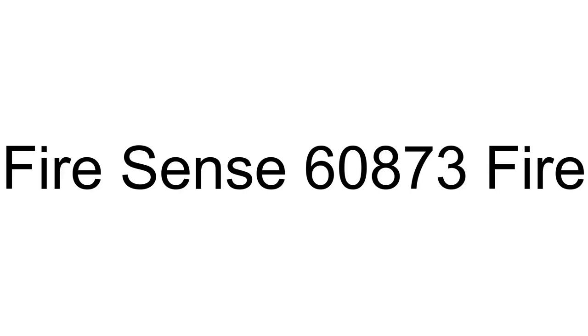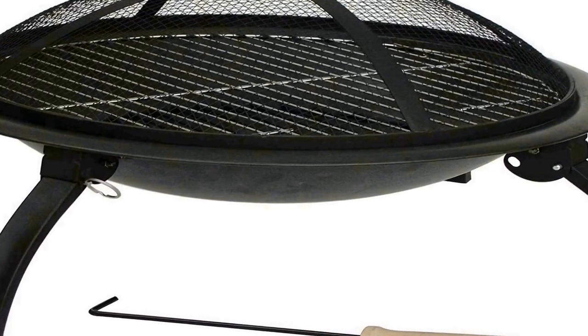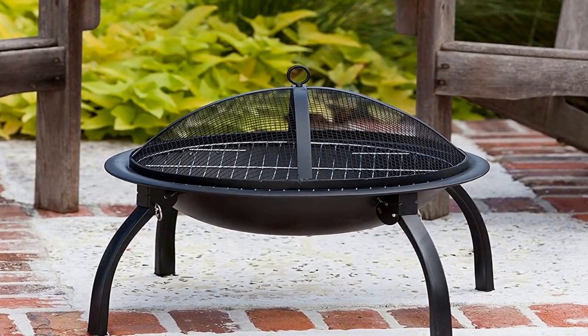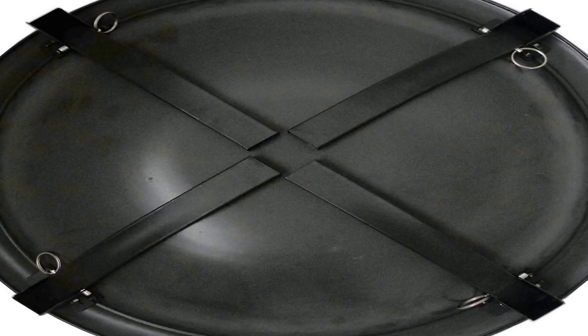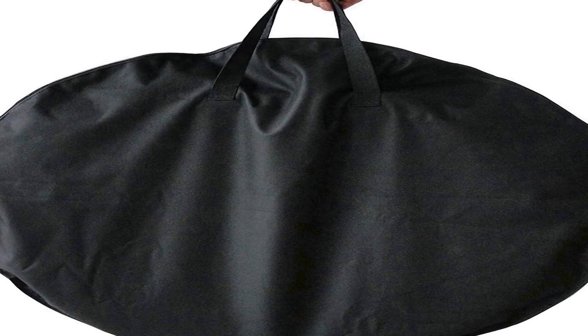The number 4 on the list is the Fire Sense Fire Pit Portable Folding 22. This folding fire pit features a 22-inch heat-resistant painted steel fire bowl and folding legs for easy portability. Safe and efficient, this fire pit comes complete with a heat-resistant mesh fire screen, a wood grate, and cooking grate. Also included is a carrying bag and screen lift tool.